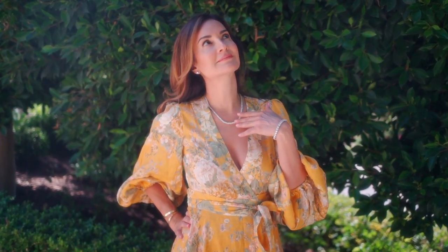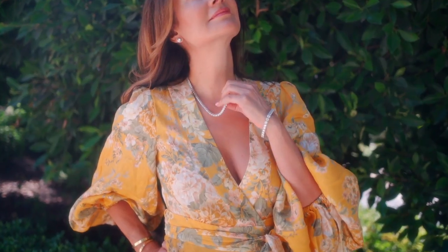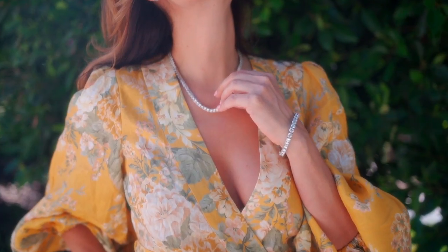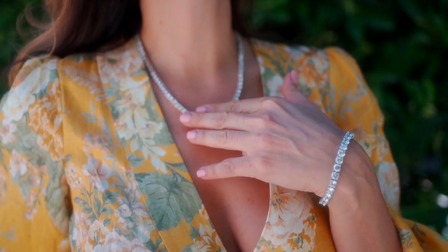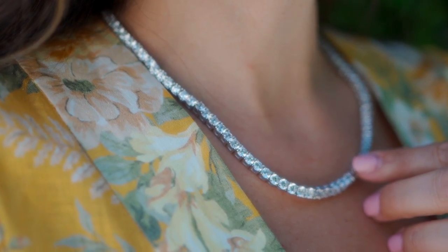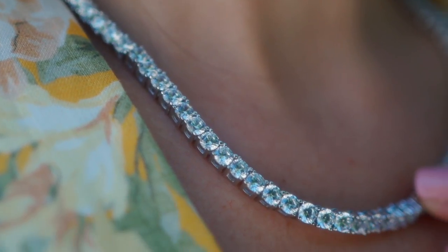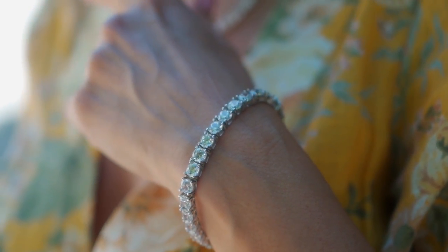Thank you Italo Jewelry for sponsoring this video. I really wanted to showcase their beautiful pieces because when you're traveling or when you are afraid to wear some of your original diamond pieces, these pieces are a wonderful substitute. Today I am wearing a gorgeous tennis bracelet style necklace, bracelet, and gorgeous earrings. These are very high quality sapphire stones that are uniquely designed and extremely well priced, but they are also set in sterling silver.